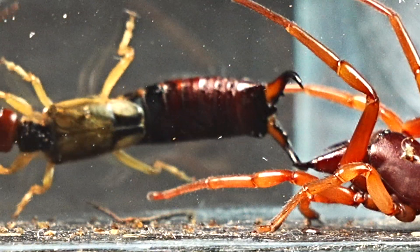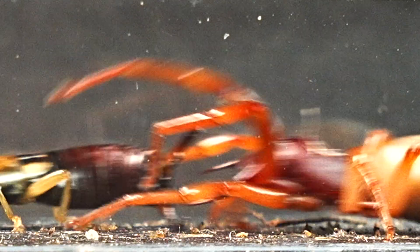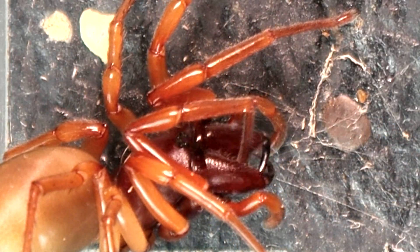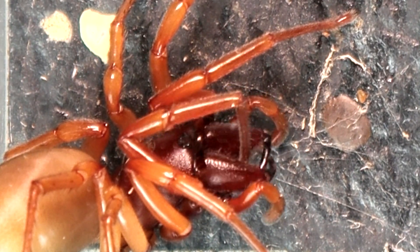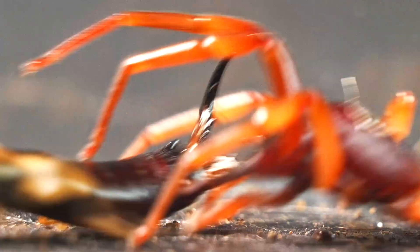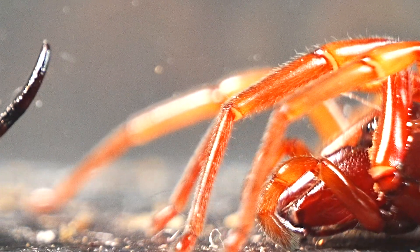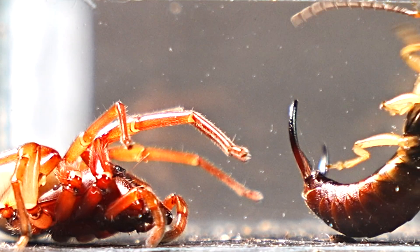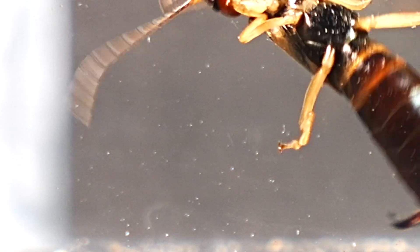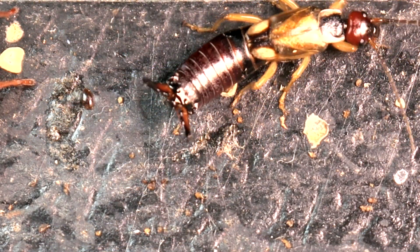The earwig takes charge, trying to drive the spider away, even going as far as grabbing it with its pincers in an attempt to push it out of its territory. Earwigs often live in communities, gathering in groups where they cooperate to find shelter and food. They are omnivorous, making use of any decaying material such as organic debris and insects. Each time the spider tries to move forward, it is met head-on by the efficient earwig. Pay close attention to these images, as we are about to witness the true strength of the earwig in action. The pincers of these insects are a true threat to other arthropods — even though they aren't sharp, they exert such intense pressure that they can crush.